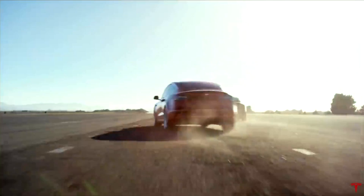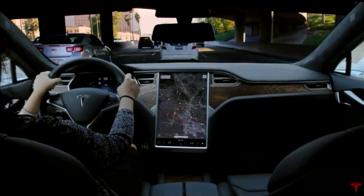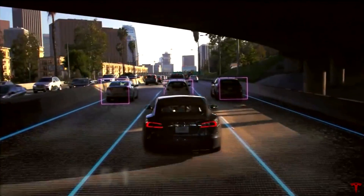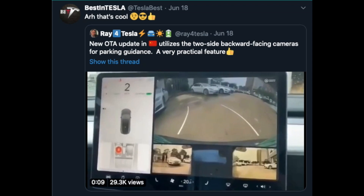A new update is coming soon to your Tesla in the US. If you have full self-driving, you will love what is coming in version 2020.25.5.1 — you will no longer need to provide confirmation to your Tesla to proceed through green lights, as long as there is a lead vehicle in front of you. The stop line will turn green to indicate the car will go through, and the update will also add two side cameras on the screen when backing up.